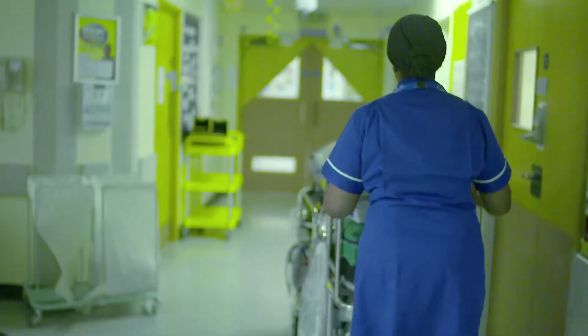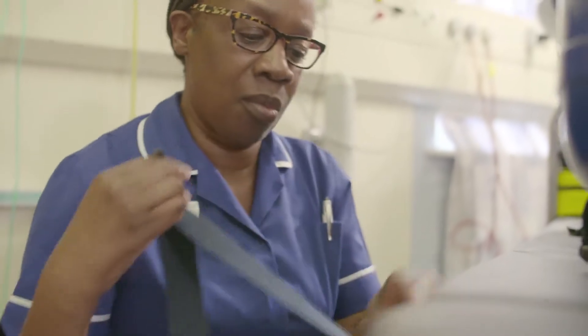We're one of 23 retrieval centres across the country, across England. When a child is very unwell and cannot receive the treatment that is required within their local hospital, they get transferred from there by ourselves.